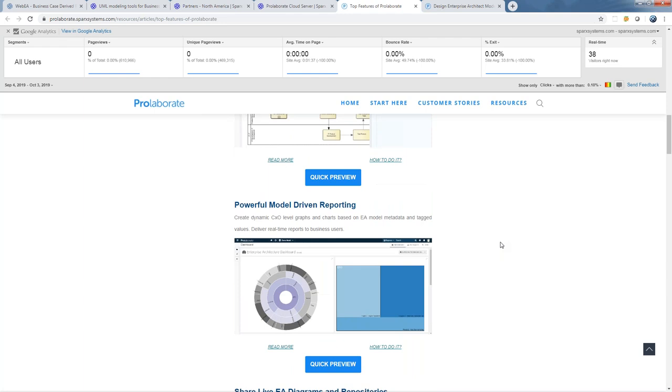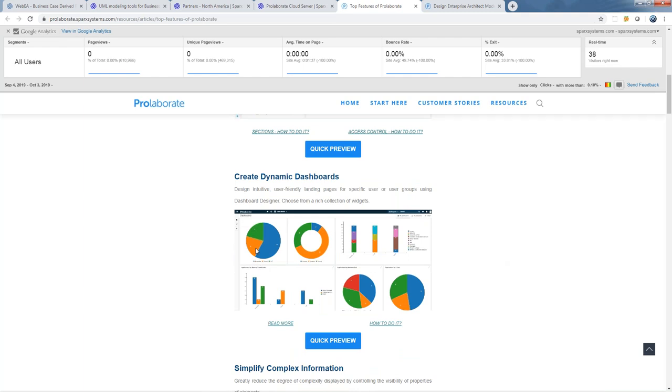We had a question from one of the customers online noting that an executive is not going to try and decipher a data flow diagram — and that's exactly why we have Prolaborate and the ProCloud Server. They bring up dashboards and heat maps and show executives the data they need. Enterprise Architect stores and models an incredible amount of richness, and we also provide the tools that make it easy to consume this information. People can make decisions, allocate resources, communicate, and collaborate — all based on a solid bedrock of information and a single source of truth stored within Enterprise Architect itself.